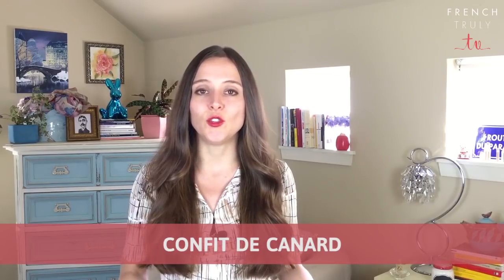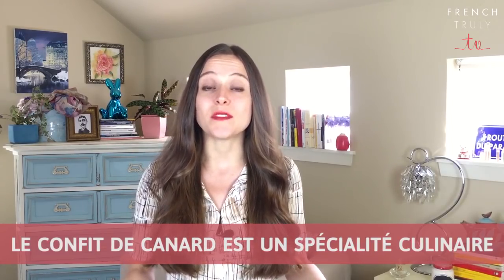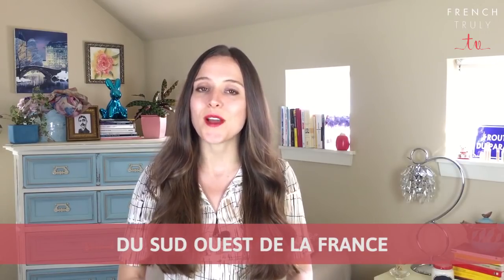Confit de canard. Le confit de canard est une spécialité culinaire du sud-ouest de la France.